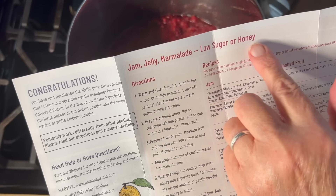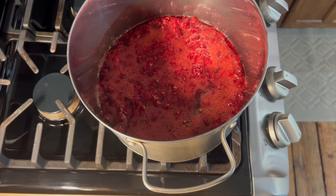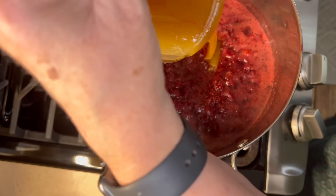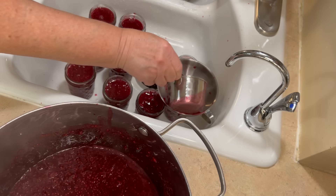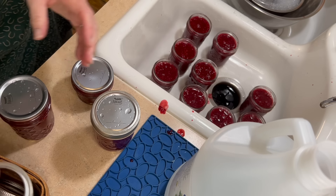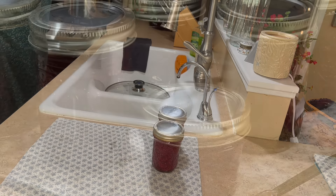Now on to the jam. I use honey in my jam so I use Pomona's pectin. You put some calcium water in with the fruit and then add the pectin to the honey. After the fruit comes to a boil you pour in the honey and pectin, stir it in, and let it cook until it is boiling again. I fill them in the sink so raspberry stains stay in one spot and are easy to clean up. I cleaned the jars really well because they were sticky on the rim. Put the lids and rings on, got them in the water bath canner, and when they came out they looked beautiful.